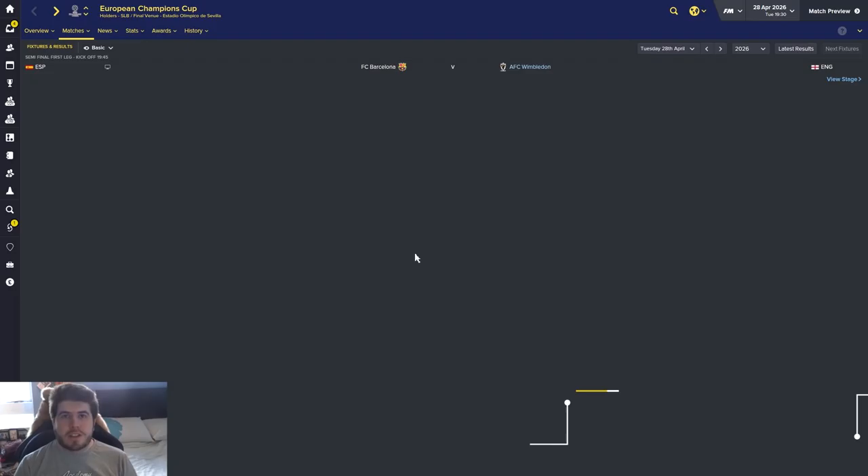Hi guys and welcome back to another episode of Rebuilding Wimbledon. If you're still enjoying it, do drop a like on the video - that would be glorious. If we can get 400 as well, that would be superb, particularly as we're now at the stage of the semi-finals of the Champions League. We're going to jump straight into highlights of all the games we've played so far this month.